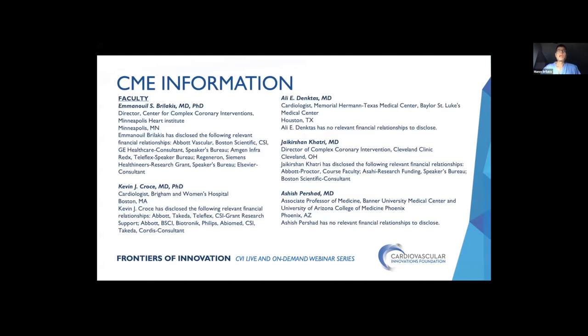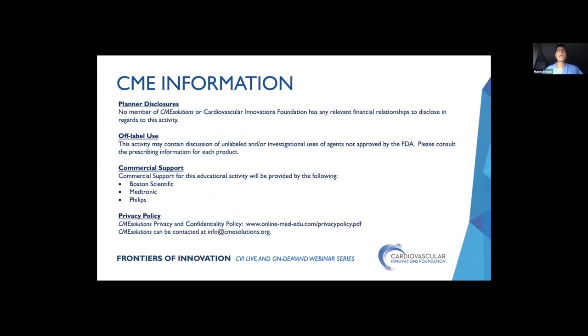We have a phenomenal panel: Dr. Kevin Cross from Brigham and Women's, Dr. Ali Dengtas from Memorial Hermann Texas Medical Center, Dr. Jay Khatri from Cleveland Clinic, and Dr. Asis Prashad from Phoenix, Arizona. This is a phenomenal group with tremendous experience in dealing with any sort of complexity, particularly treating heavily calcified lesions. They will share cases for discussion — feel free to put any questions through the questions portion of the webinar and we'll be answering them online or live.